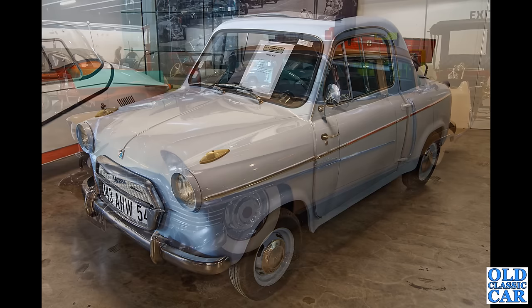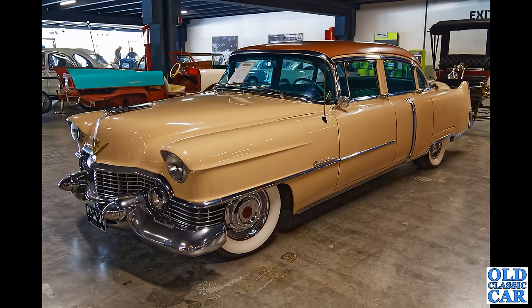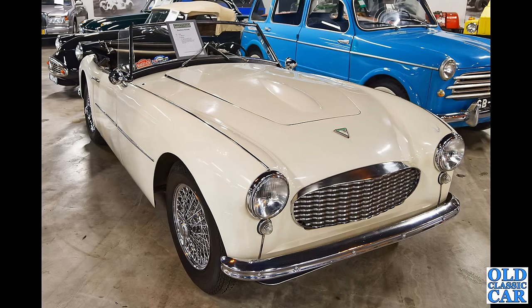Somewhat larger is this — another example of the Series 62 Cadillac. This is the fourth-generation Series 62, built from 1954 through to 1956, styled by Harley Earl, left-hand drive. At first glance you might think this is an Austin-Healey, but no — this is the Swallow Doretti, based on Triumph TR2 running gear, one of 276 built.